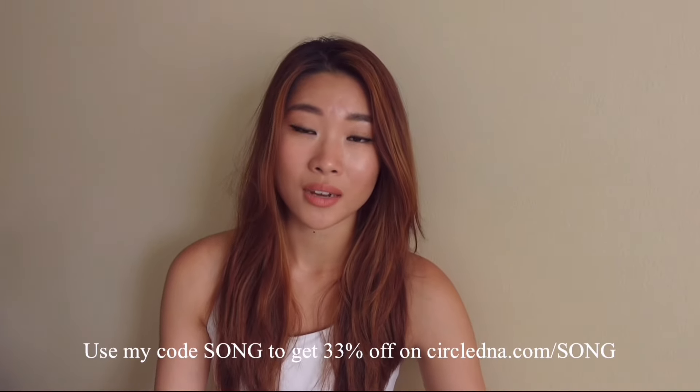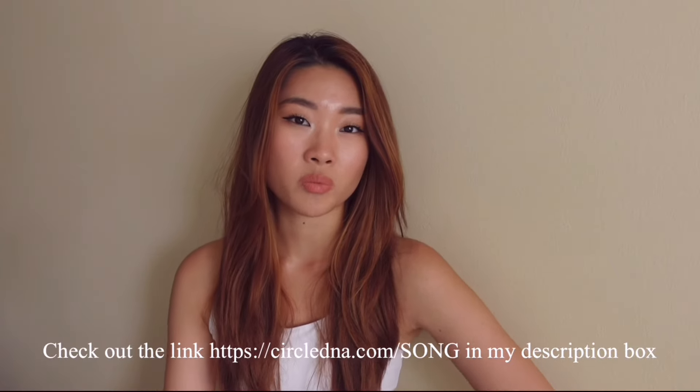If you're on a budget, CircleDNA also provides a CircleDNA Vital kit, which is just as accurate as the premium kit. I also have a 33% discount code — I'll leave CircleDNA's links in my description box so you guys can get your hands on it ASAP. This is your chance to save some money and create a huge impact in your health journey.